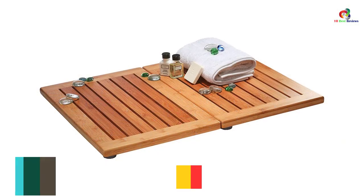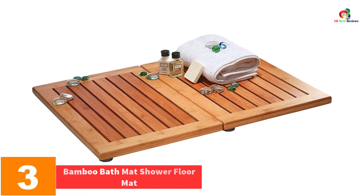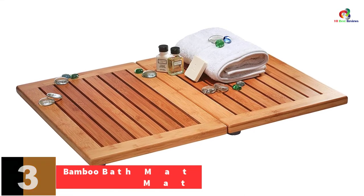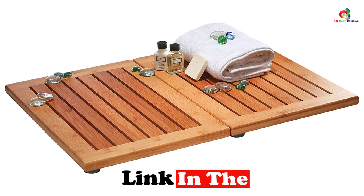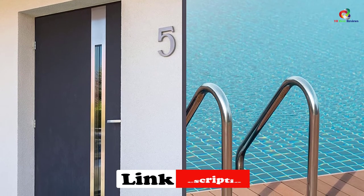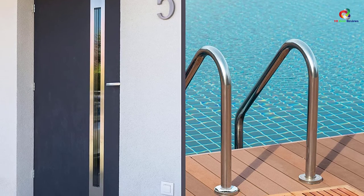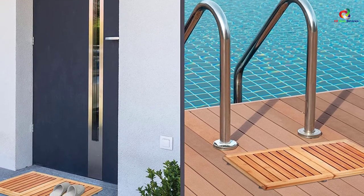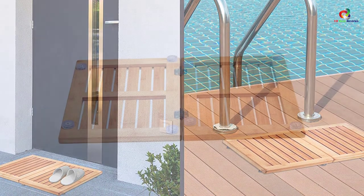At number 3, we have the Bamboo Bath Mat Shower Floor Mat. If you have ever dreamt of turning your bathroom into a spa, then you can always go for the Bamboo Bath Mat Shower Floor Mat. It is an amazing bamboo wooden floor mat that offers a contemporary look to your bathroom by bringing a sense of nature and style. Your feet enjoy a comfortable exit to dry before leaving the bathroom. It is a versatile mat that can be used for both indoors and outdoors, measuring exactly 18x24 to cover a large area.